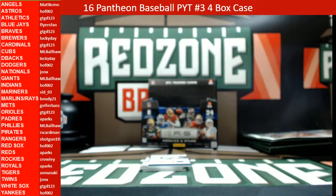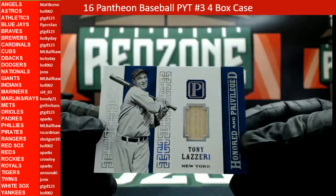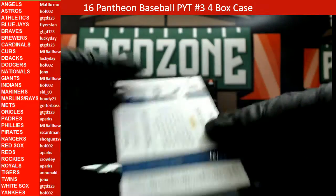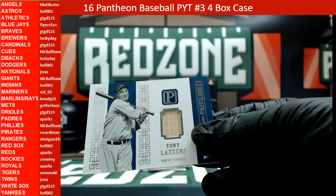ML Ball Hawk making a run on the Phillies. And up next is a Yankees hit — Tony Lazzeri, Honored and Privileged, 44 out of 99. Tony Lazzeri heading out to Hall of Fame 002.